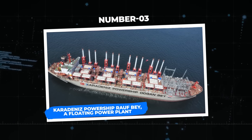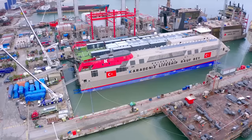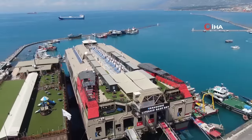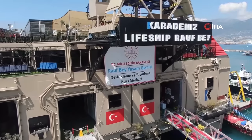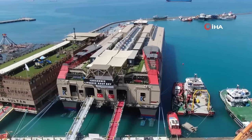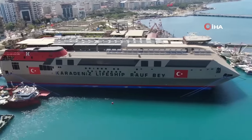Number 3: the Caradinez Power Ship Ralph Bay — a floating power plant. Imagine an innovative ship that sails to power nations, bridging energy gaps. This extraordinary vessel serves as a floating power plant, combining the capabilities of a ship and a power plant to meet energy demands. Ralph Bay has fuel flexibility as it can run on both petrol and oil, adjusting to available energy resources and maximizing efficiency. Ralph Bay is a member of Caradinez Power Ship's first power ship fleet in the world.